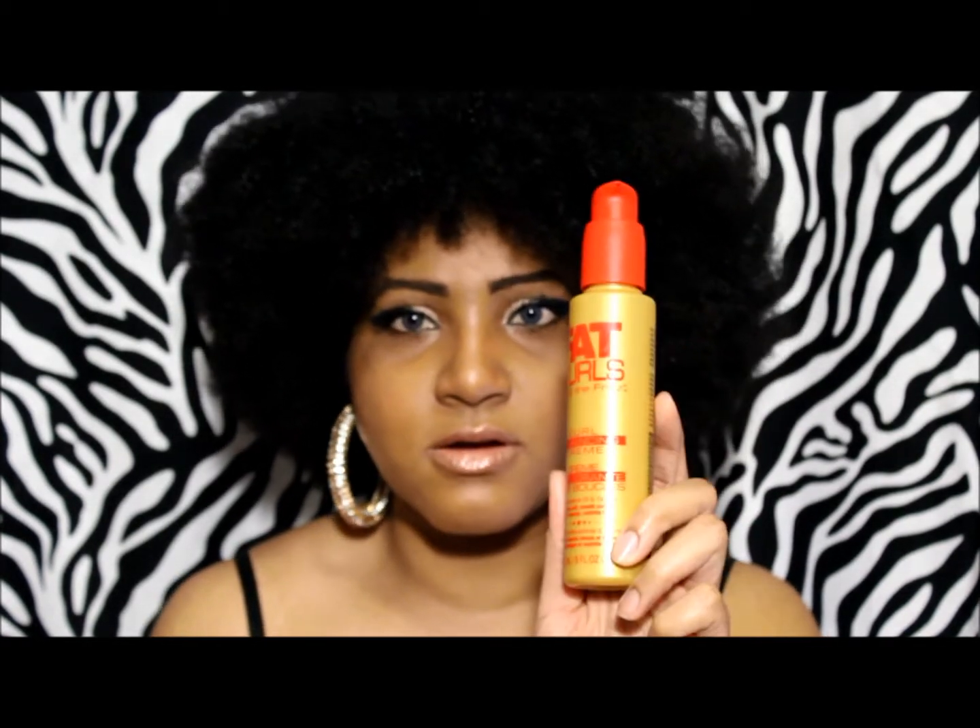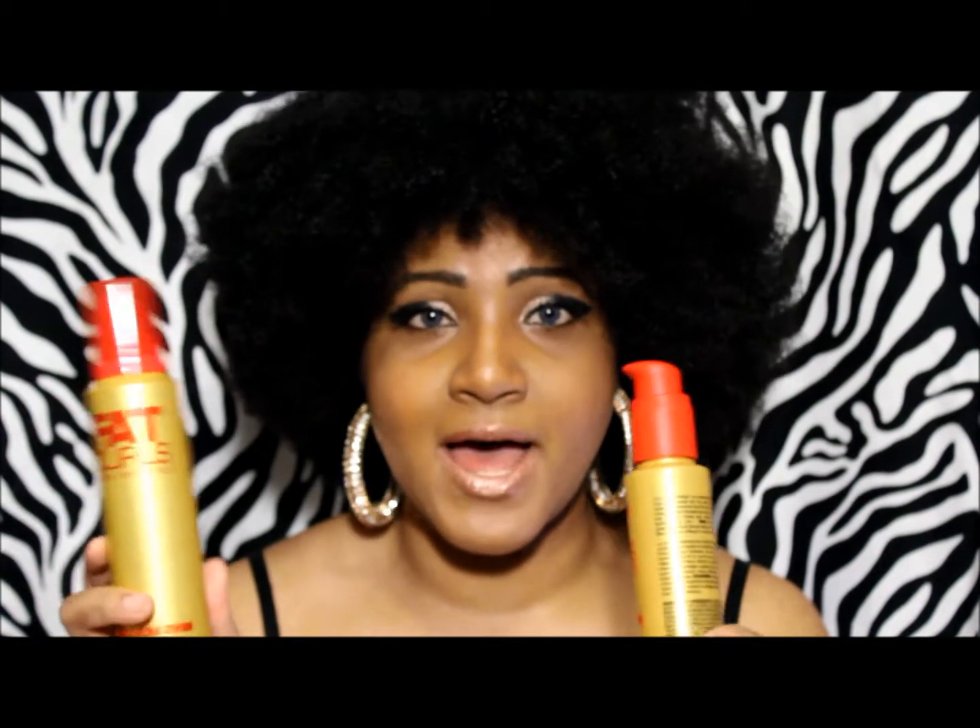I'll start with the products I don't like and then tell you which one I did kind of like. Before getting into the curl enhancing cream, I want to point out that the curl defining cream and the curl mousse did not work well at all with my leave-in conditioners — specifically Kinky Curly Knot Today, Giovanni Direct Leave-In, and Hair Rules Leave-In. I had to dilute them in a spray bottle and spray them on first before applying these products.